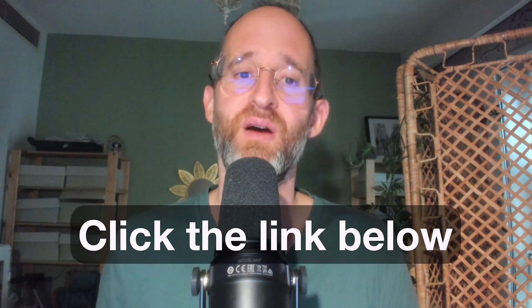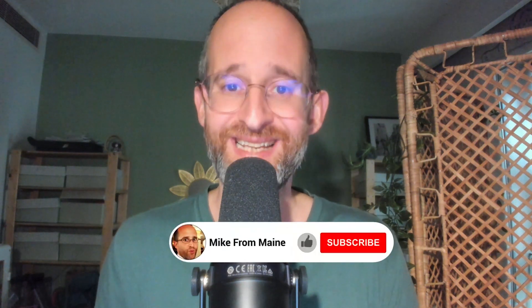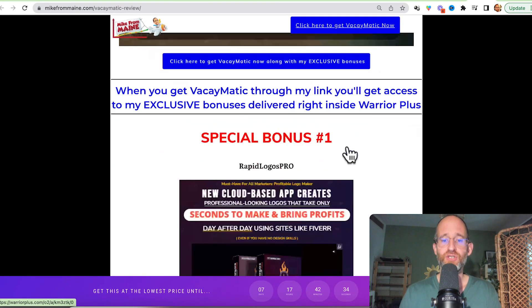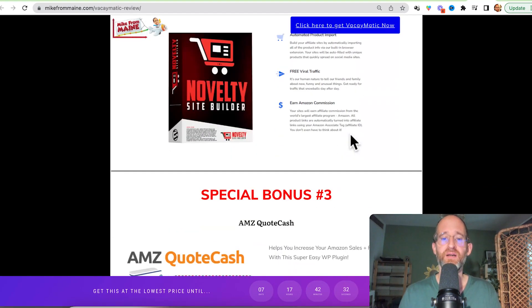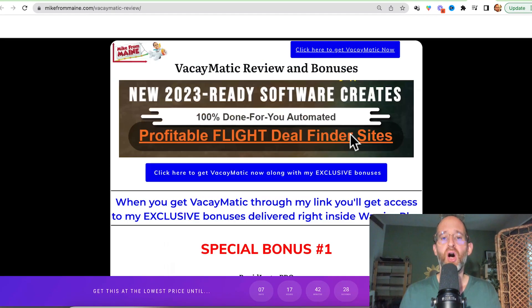If at any point during this review you want to check out Vacaymatic, just go ahead and click that link below. Please like this video — it really helps out my YouTube channel. Make sure you hit that subscribe button and bell notification. I just want to show you my bonus page. I've got a ton of extra bonuses that you're going to be getting if you purchase through my link, and all these bonuses will be waiting for you right inside of Warrior Plus after you purchase.